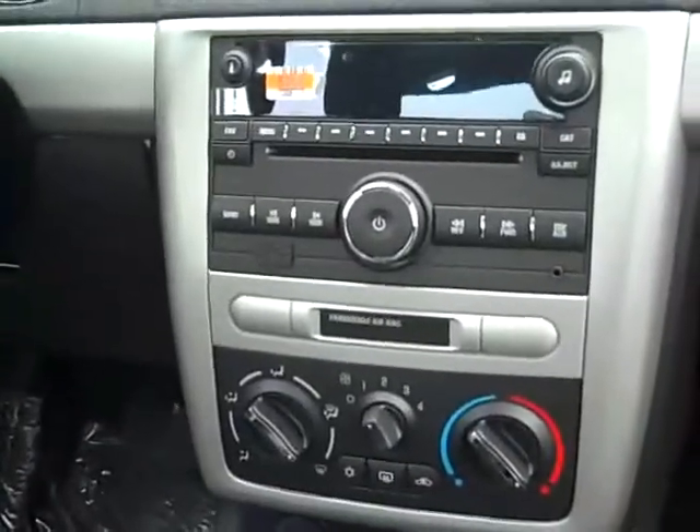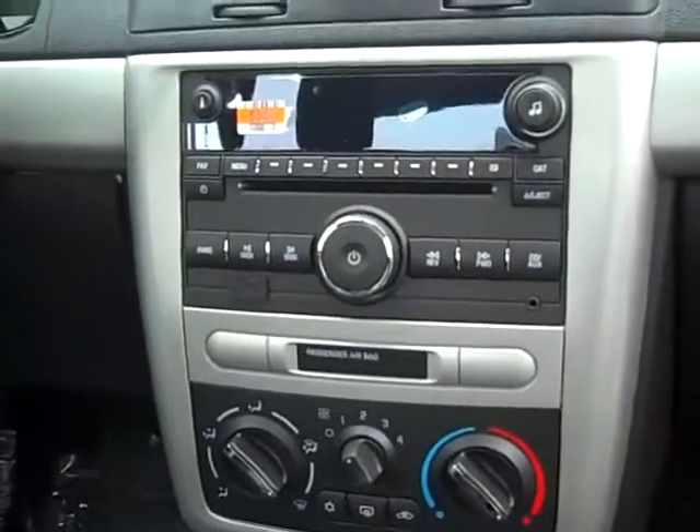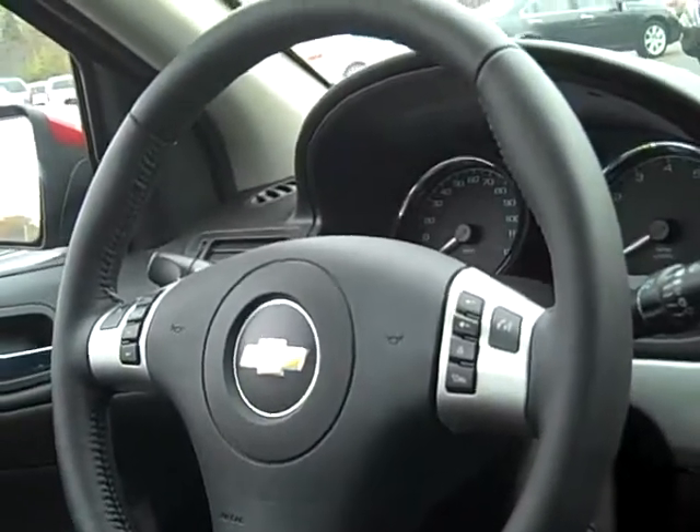It has AM/FM, XM, plug-in for an MP3, and a USB port. It also has CD, OnStar, leather-wrapped steering wheel with your audio controls, driver's information center and cruise, power windows and door locks, and keyless entry.